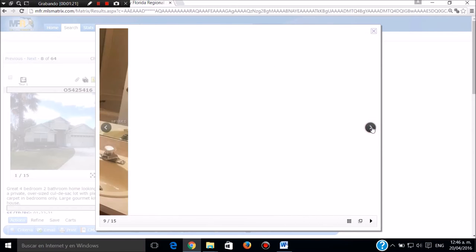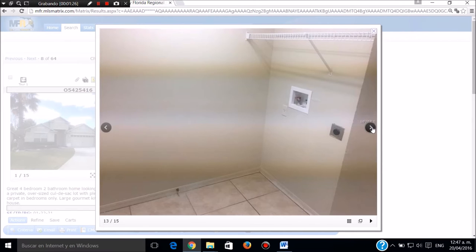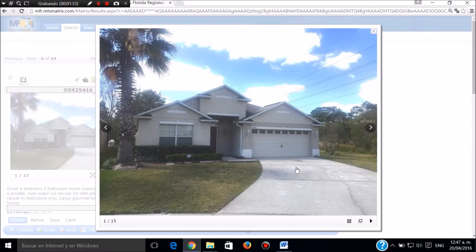Carpeta. Este es el baño principal, el baño auxiliar. Muy bonita esta casa. Esta es la lavandería con lavadora y secadora. Esta es la parte de atrás. Aquí vemos la casa. Llamar a Sergio Jaramillo, 239-645-6017. Doscientos catorce mil dólares, muchas gracias.